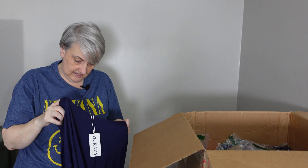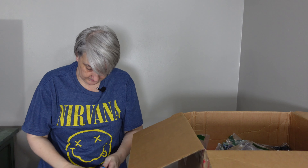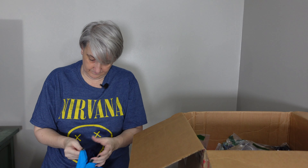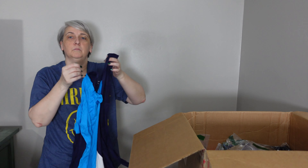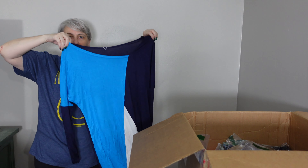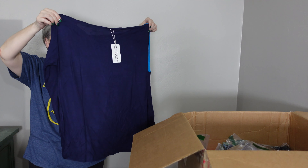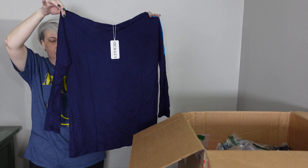Okay, this says 12 Crazy, and this is just a cover-up or a shirt, one of the two. It feels like it's a rayon spandex material, size medium. Just like a long sleeve shirt — it doesn't even feel like a cover-up, or it could be, but I don't know if I'd wear that as a cover-up.